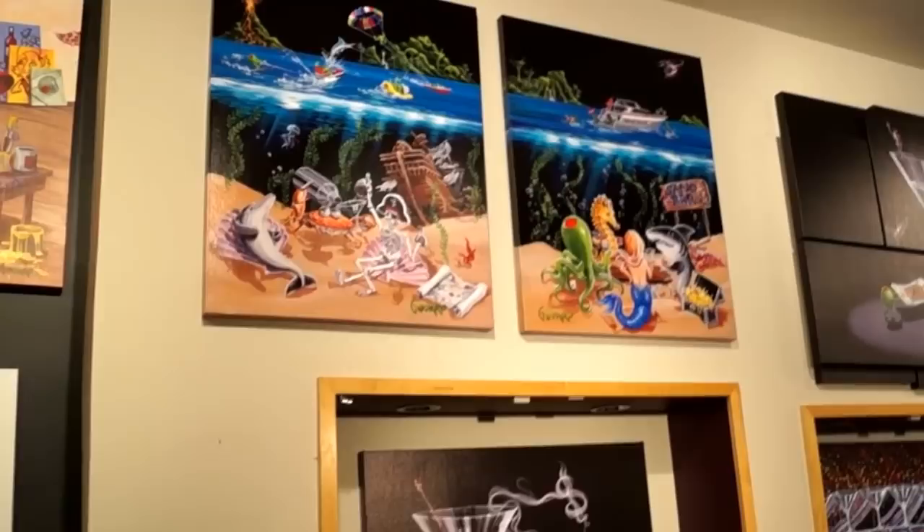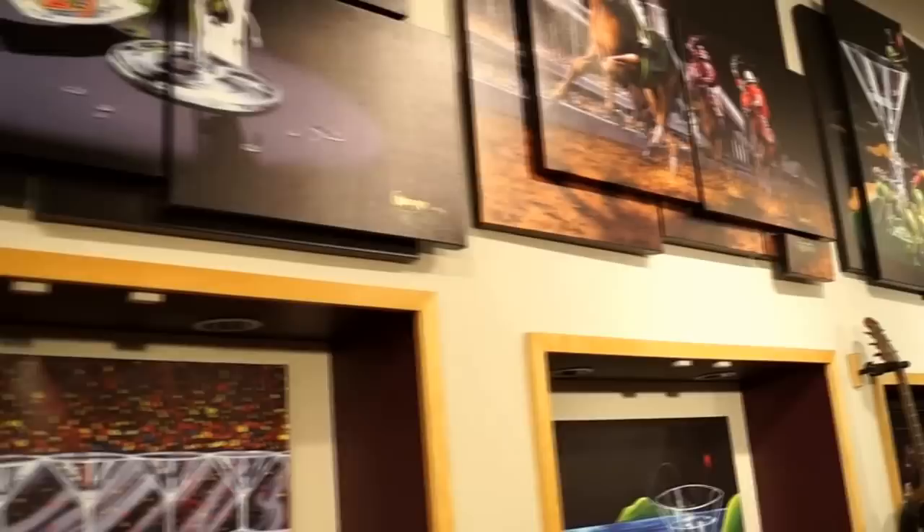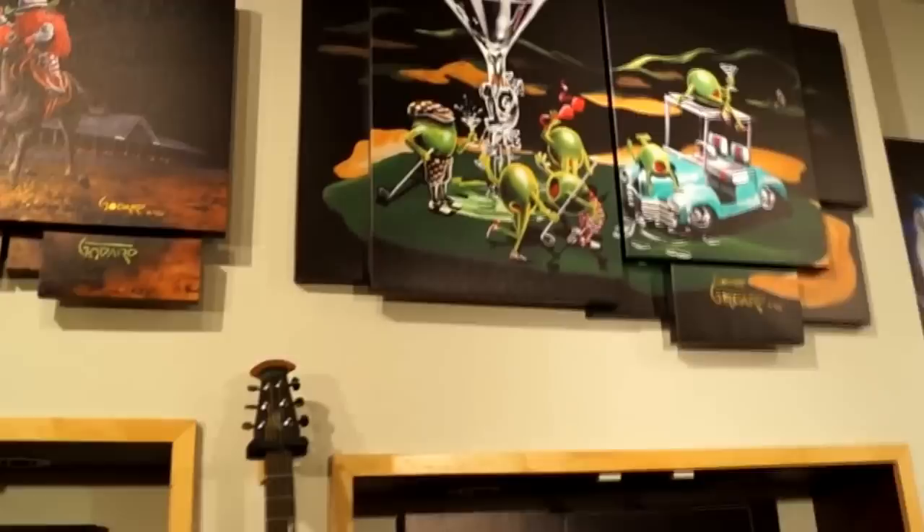Up top here we have our Sandbar 1 and 2 set. And then the Mosaic Murals — Let the Chips Fall, and Daily Double, my favorite mosaic right there.